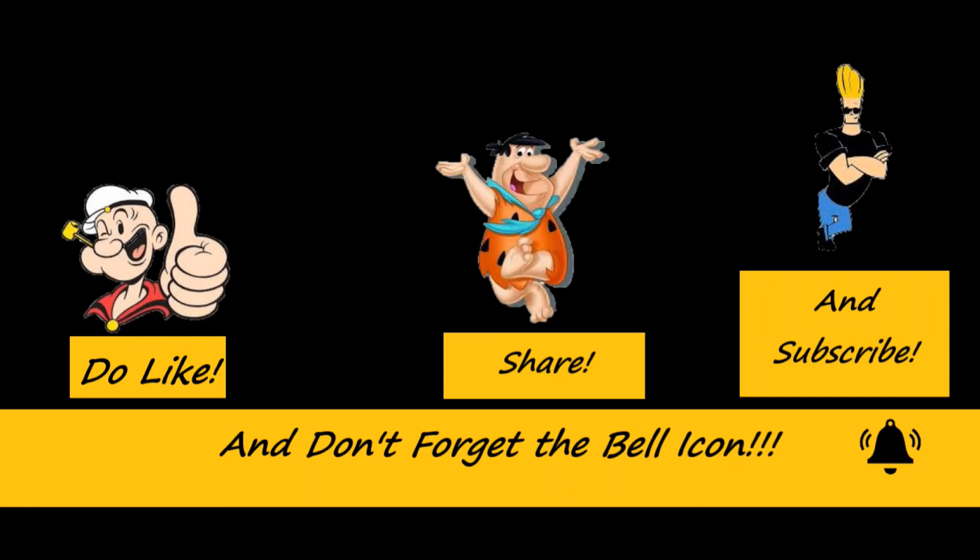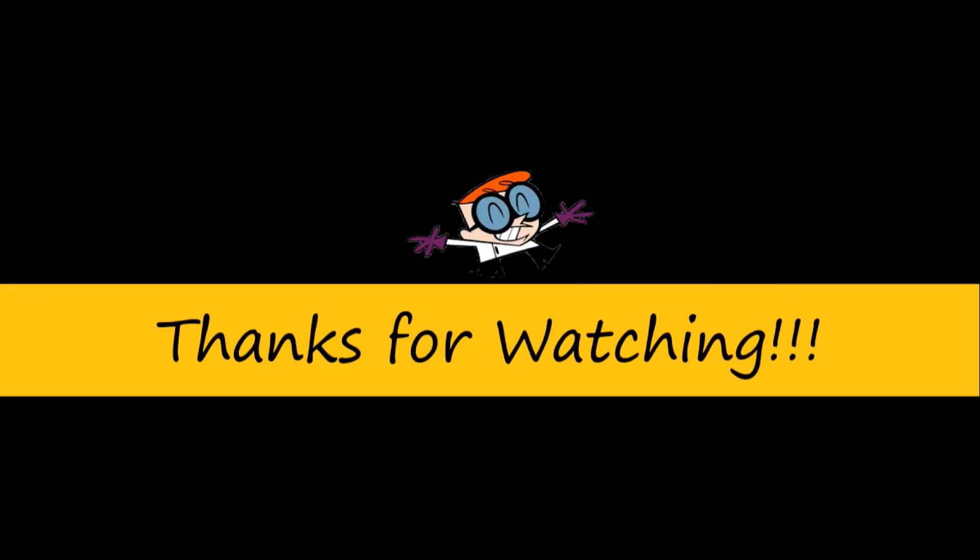If you like and comment, you will be able to share more. If you want to see more, subscribe. Thank you.